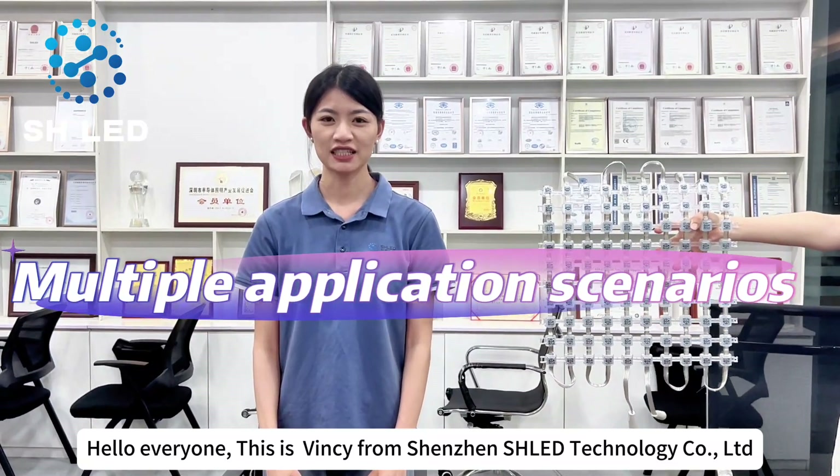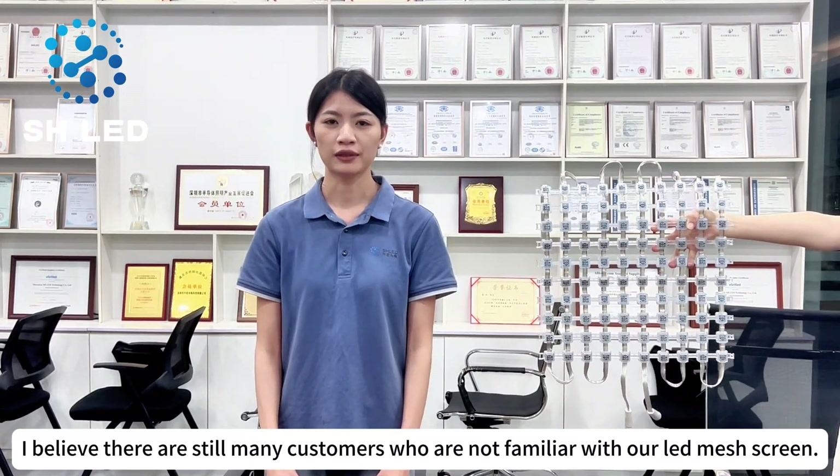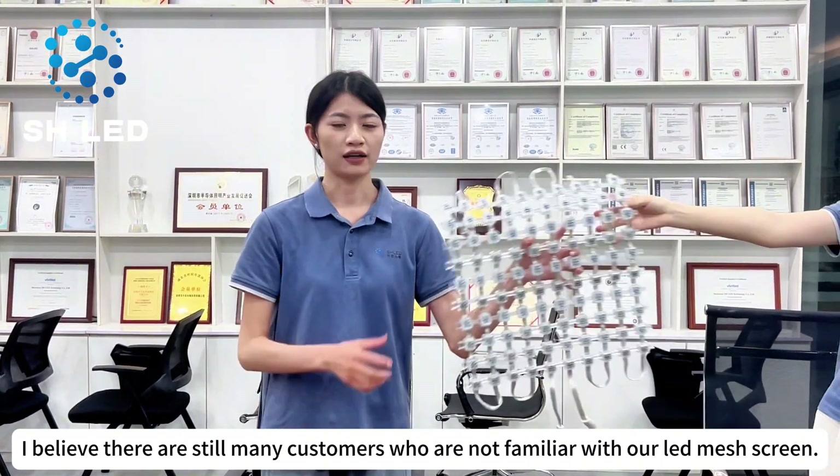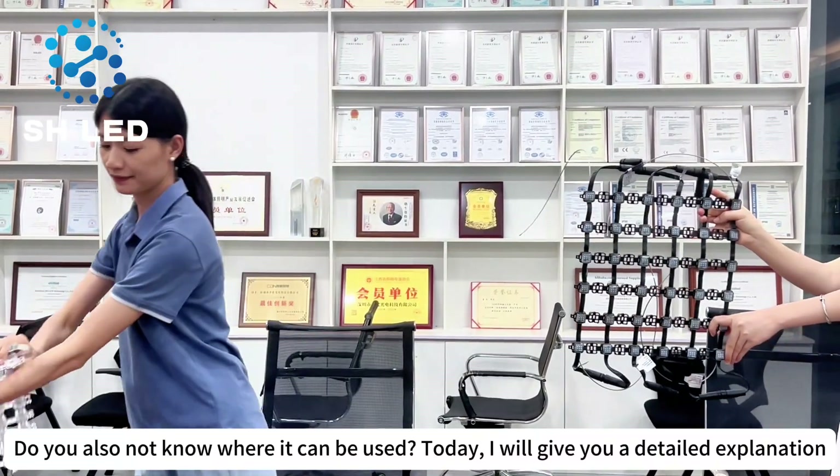Hello everyone, this is Vinci from Shenzhen's Lead Technology Co. Limited. I believe there are still many customers who are not familiar with our lead mesh screen. Do you also not know where it can be used? Today I will give you a detailed explanation.